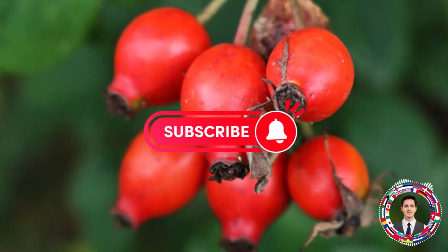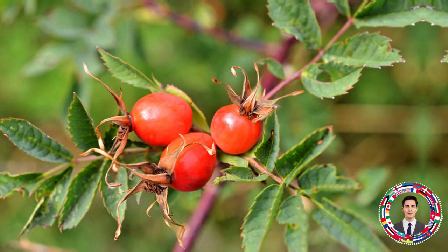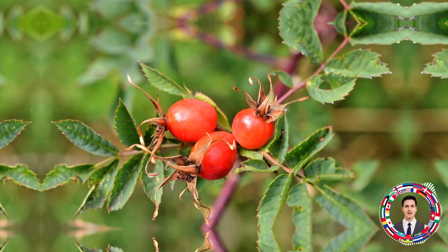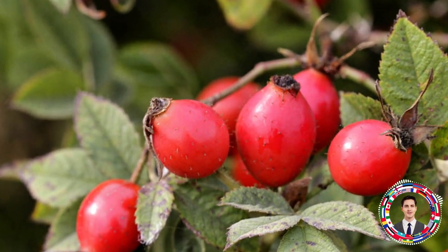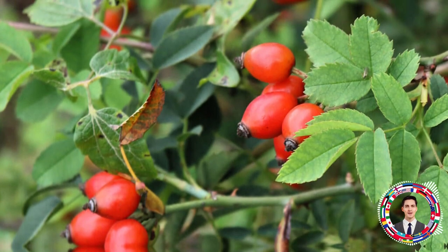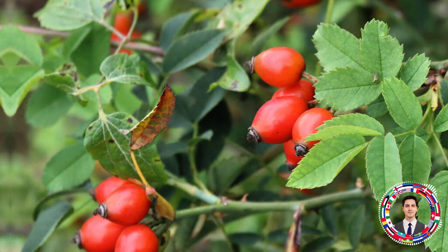Rose hip, like many medicinal plants, has its pros and cons. Rose hips are a powerful source of vitamin C — ascorbic acid — and have a number of useful properties for the human body, such as strengthening immunity, treating colds, improving blood circulation, and much more. However, before using rose hip for medicinal purposes, it is important to understand its contraindications.